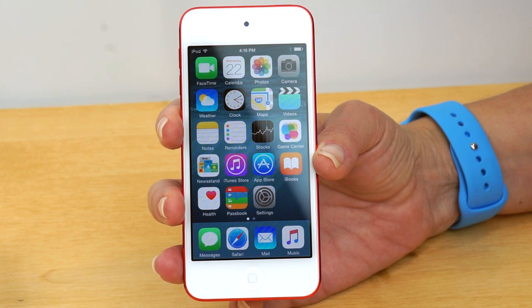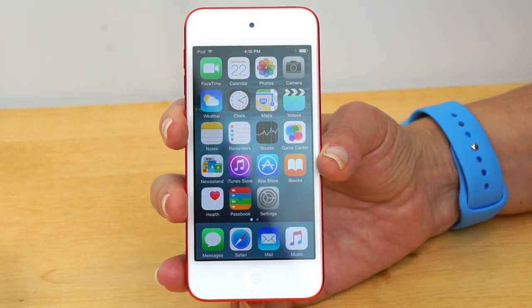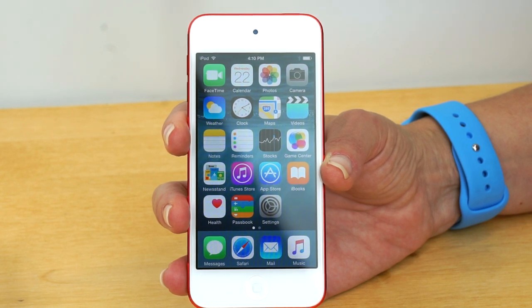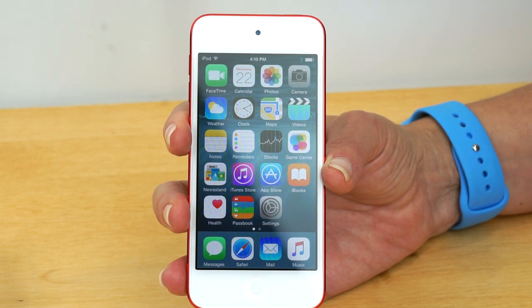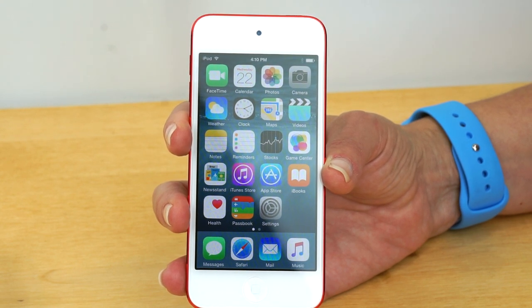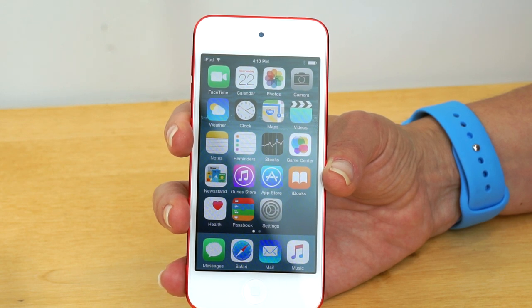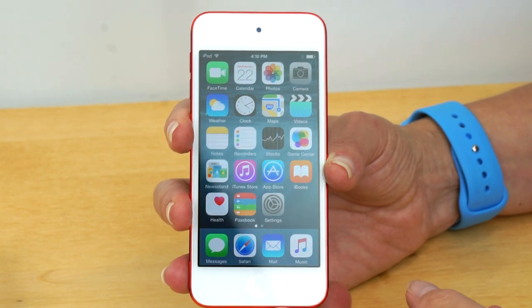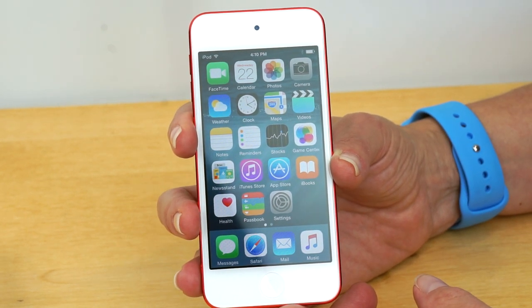Here it is, a new iPod Touch. It's been a while, and this is actually a very good update. We got the same A8 CPU inside — clocked a little bit slower at 1.12 gigahertz, but you still get about 80% of the performance, according to benchmarks like Geekbench 3. On some graphics benchmarks it's about the equal of the iPhone. So that's pretty nice for gamers, and I think a strong segment of folks are buying this just for the healthy library of iOS games.